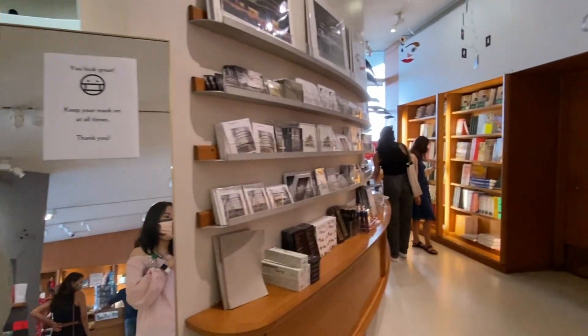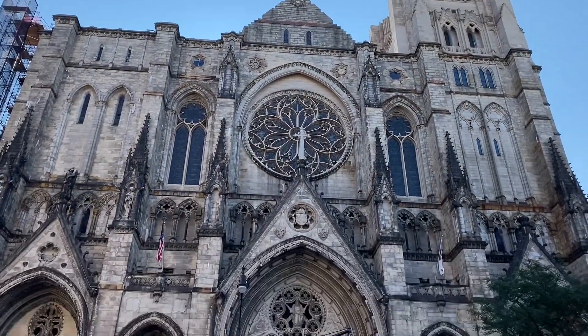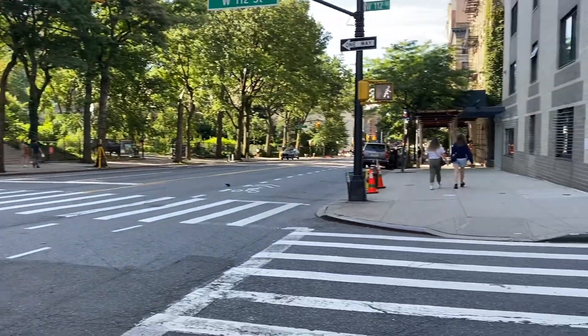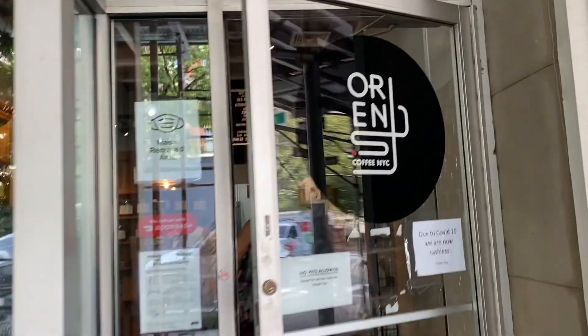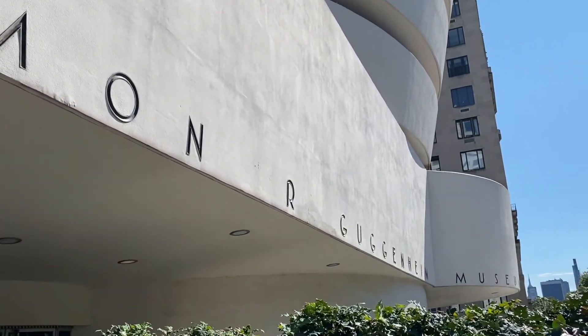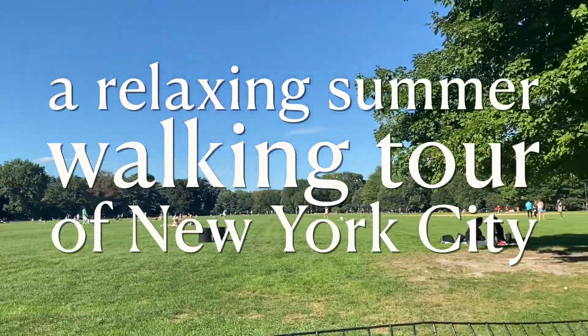Hello everyone, and welcome back to another video. My name is Caroline, and I'm currently a senior at Columbia University. Today I'm going to be taking you on a walking tour of New York City, specifically Morningside Heights. We're going to get brunch, go to H Mart, and hit up some popular locations around campus. In the afternoon, we'll go to the Guggenheim on the east side of Manhattan, followed by a stroll to the Met and Central Park. Buckle up and enjoy the ride.